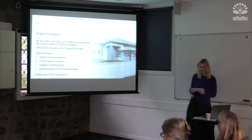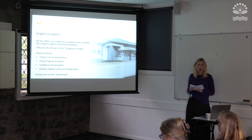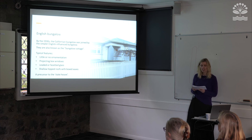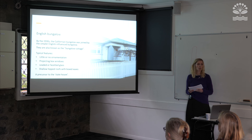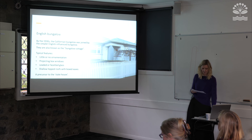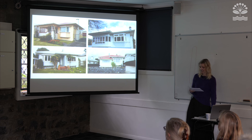By the 1930s the Californian bungalow was joined by the simpler English-influenced bungalow, also known as the bungalow cottage. The large porches and layered gable configuration gave way to buildings with little or no ornamentation, projecting box windows with leaded and faceted glass, and shallow hipped roofs with boxed eaves. The state houses of the 1940s share many similarities with these later English bungalows. Examples can be seen mainly from Point Chevalier and Balmoral.